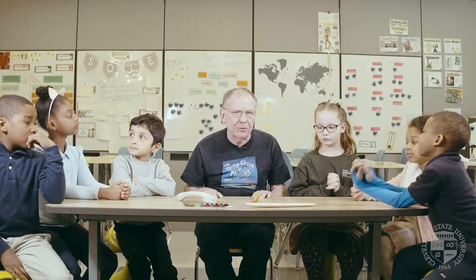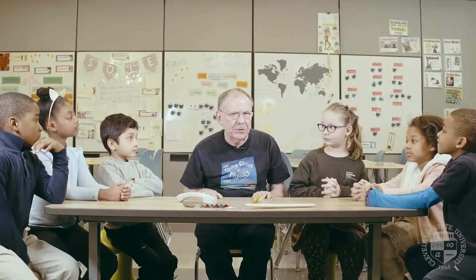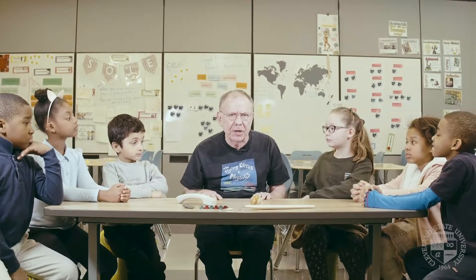Welcome to the Flying Circus of Physics. I'm Gerald Walker, one of the physics professors at Cleveland State University, and today I'm here with my friends at Campus International School on CSU property.